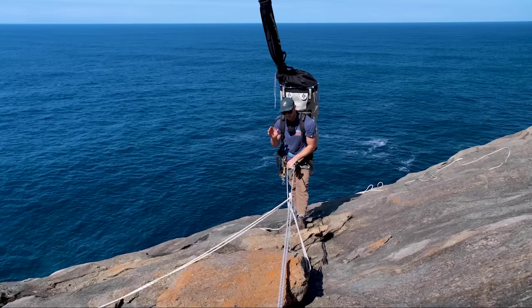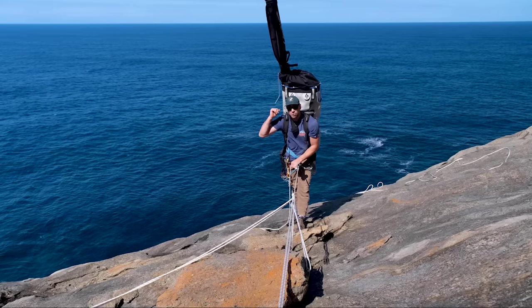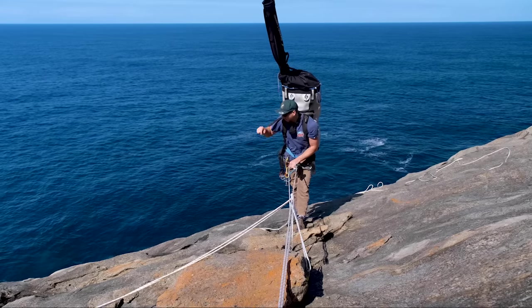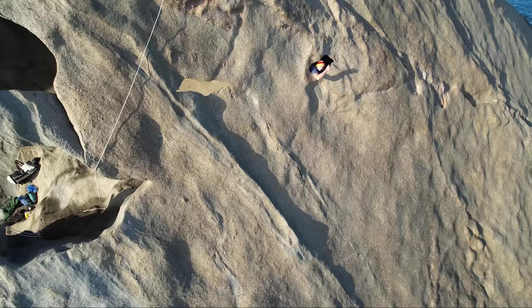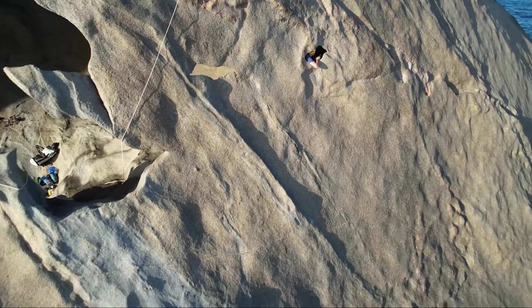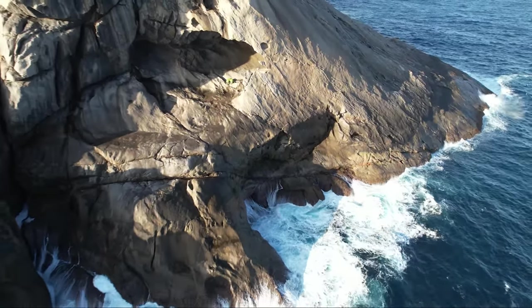Right, we are all ready to go. Ropes in, gears sorted, load of fishing camping gear in the backpack. We're going to abseil down and there's actually this ginormous cave down there that I discovered probably two months ago — discovered by chance. Let's get down there and check it out.